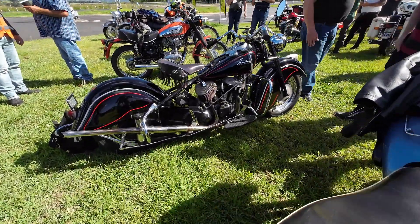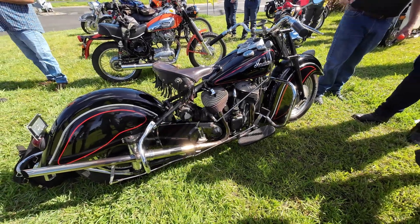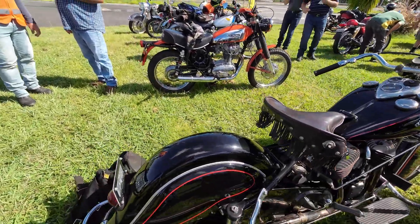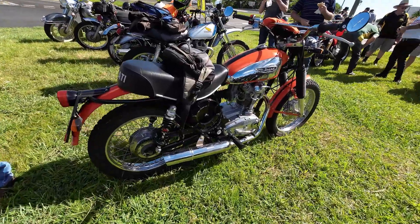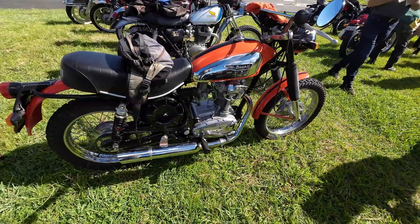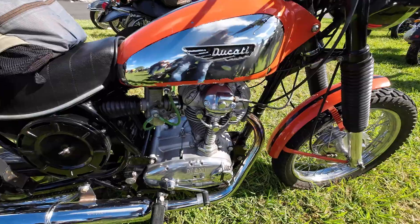Not really into the British bikes, and then you've got an Indian here. The boys are talking about their bikes. I'm not quite sure how big this little Ducati is — someone might be able to let me know in the comments. I'm thinking maybe a 250.